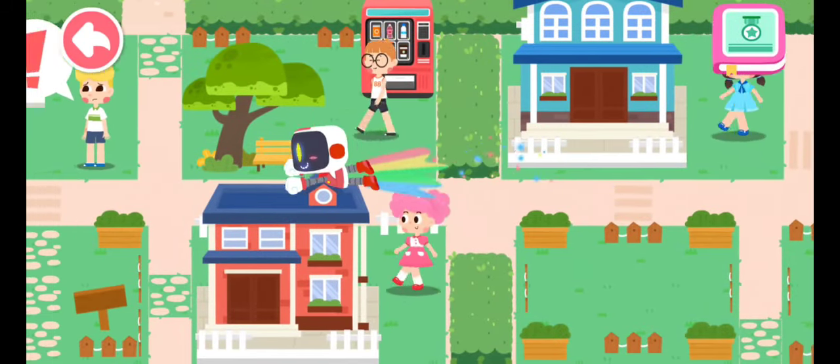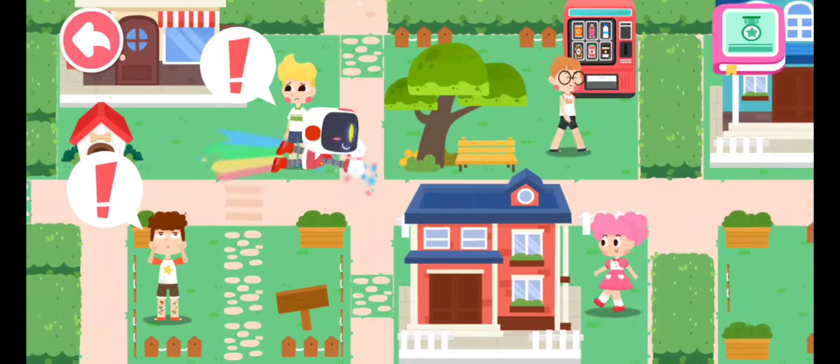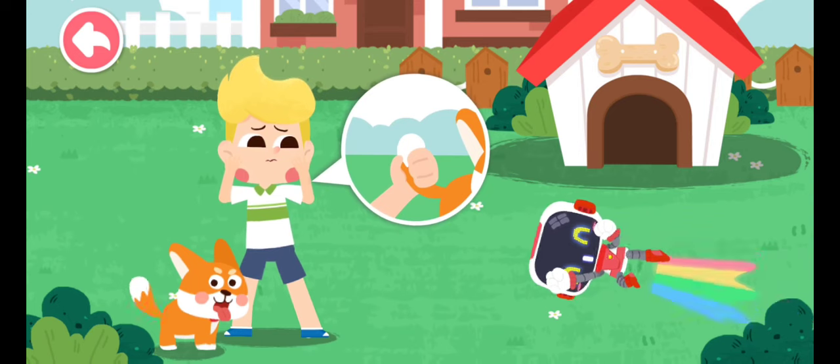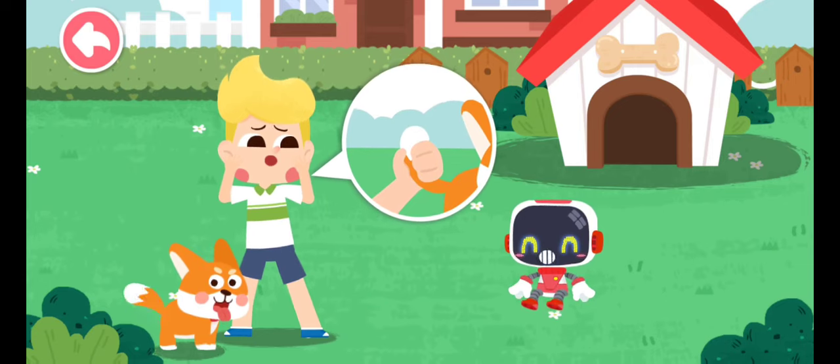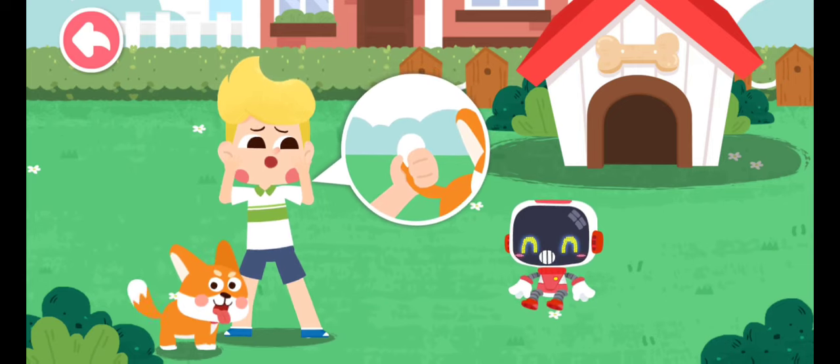Let's search for those in need of first aid. I hurt the dog when I grabbed its tail. It ran over and bit me. Animals are our friends — please touch them gently when playing with them.